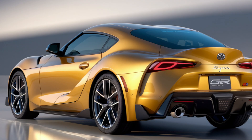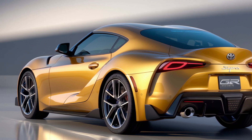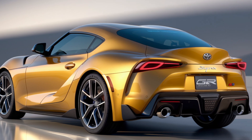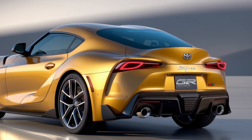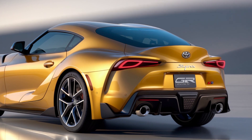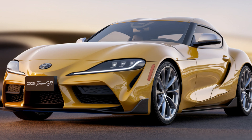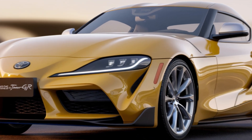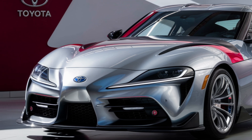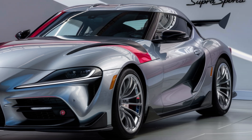Let's start with what makes the 2025 GR Supra stand out. Toyota continues to offer the GR Supra with the choice between a 3.0-liter turbocharged inline-6 engine producing 382 horsepower and a more affordable 2.0-liter turbocharged inline-4 engine with 255 horsepower. Both engines are paired with an 8-speed automatic transmission, giving you sharp acceleration and seamless shifts, making it a blast whether you're on the track or cruising through city streets.